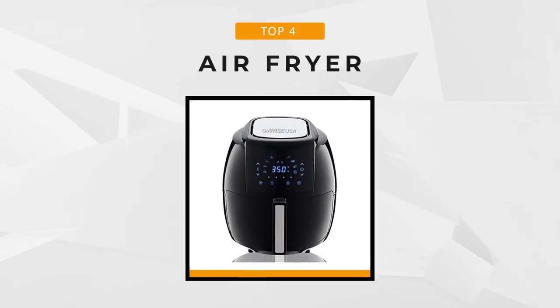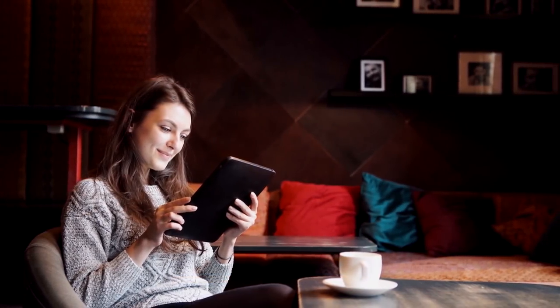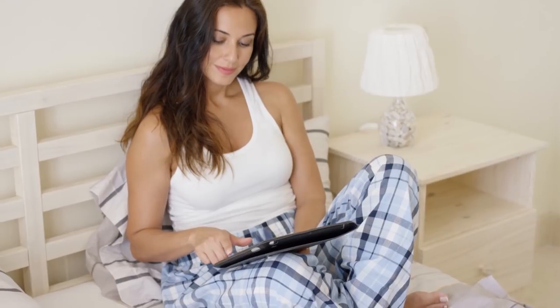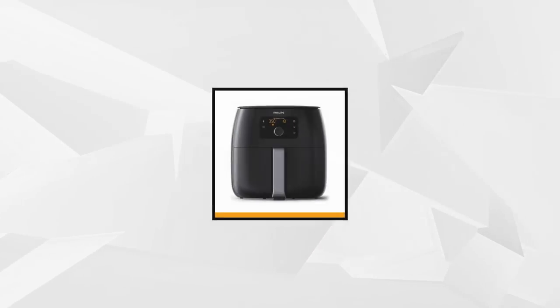It fills you in on all the parameters you need to know about the listed air fryer models. As always, the links for all these products are listed in the description box below — check them out and make your cooking easier and more fun.